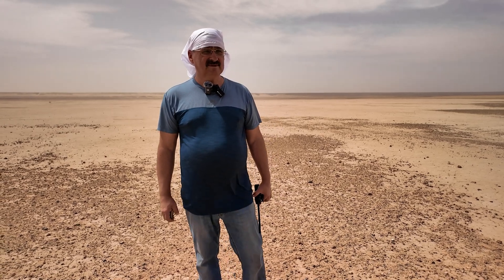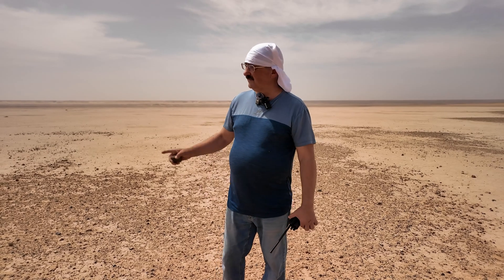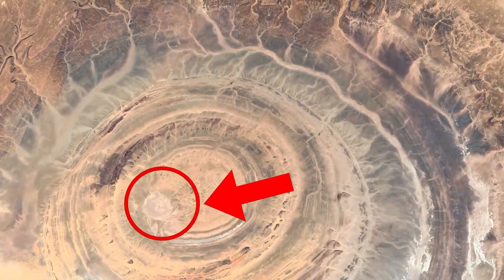We're near the center of the Richat structure, or Eye of the Sahara, by a large whitish spot, likely a silted formation.